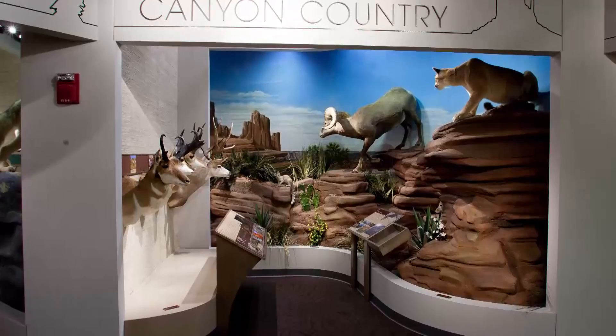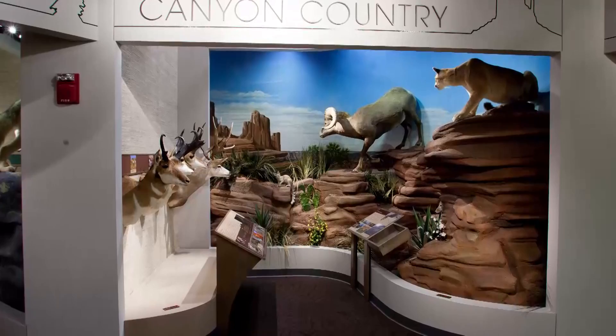You're going to see more than 140 species from all over the world. We have an excellent taxidermy collection of species mostly from North America, but we also have Africa, Europe, and Asia.